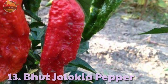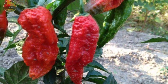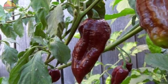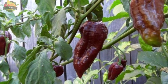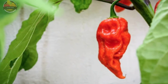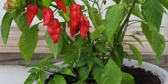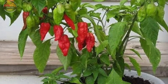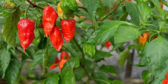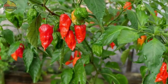13. Bhut Jolokia. The Bhut Jolokia pepper is an interspecies hybrid, mostly Capsicum chinense with Capsicum frutescens, and one of the most unique peppers. Other names for Bhut Jolokia pepper include Naga Jolokia, Ghost Pepper, Ghost Chili Pepper, Red Naga Chili, and Ghost Chili. Bhut Jolokia peppers are used fresh or dried as an ingredient in spicy foods, and it is the third hottest pepper in the world at 1,041,427 Scoville heat units.